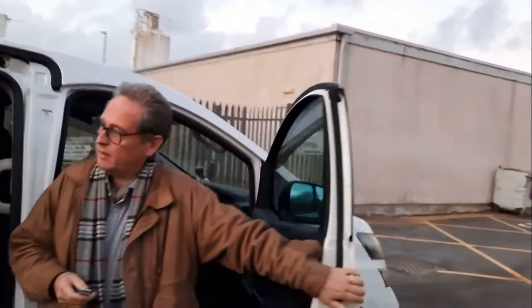The upholstery in these is usually cloth or leather, and they're absolutely beautiful. We've been shopping today so we're supporting you.